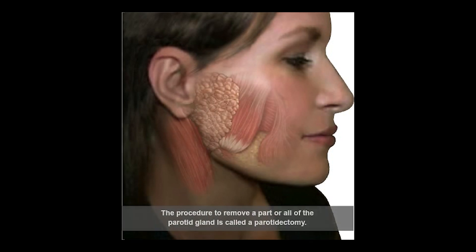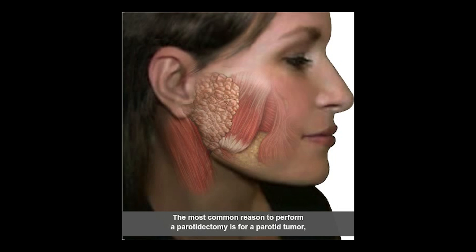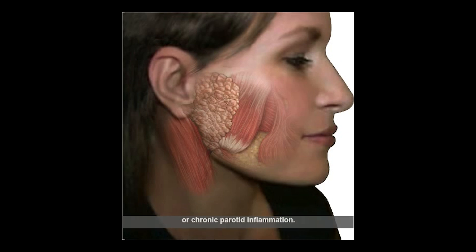Anytime you remove a part or all of the parotid gland, it's called a parotidectomy. The most common reason we perform parotidectomies is because a person has a tumor, shown here by this yellow glowing mass. Another very common reason is parotid inflammation, usually chronic in nature.